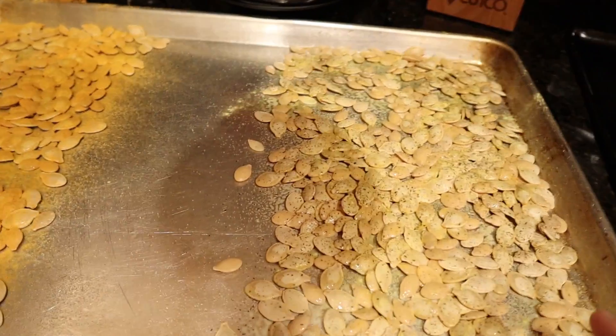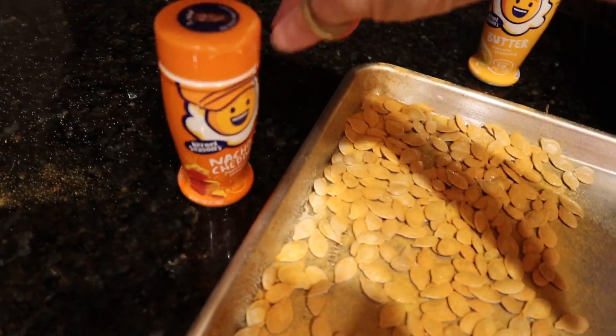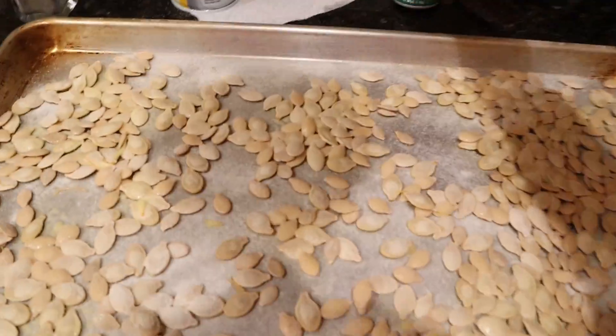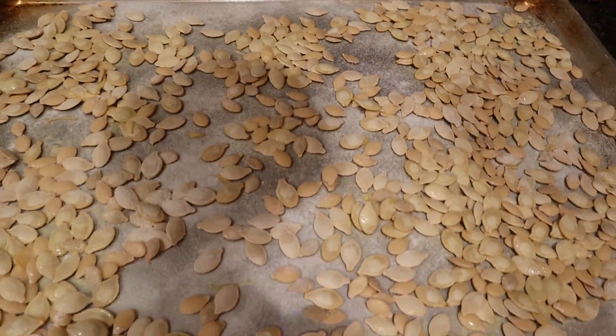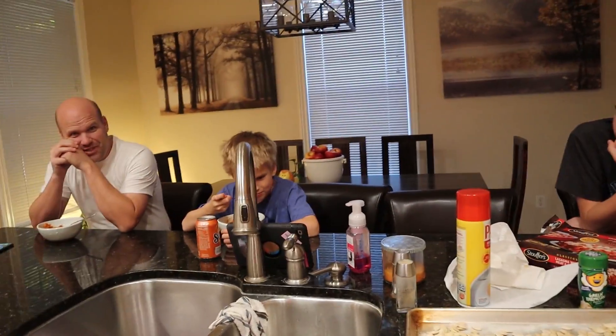I got the seasonings on the pumpkin seeds — they look pretty good. I went pretty heavy with the seasonings. We have butter with salt and lots of pepper, nacho cheddar with some salt, and a whole pan of garlic parmesan with salt as well. Hopefully it'll be good. Dad made some lasagna for dinner, so we're going to eat dinner and then do the pumpkin reveal. These are going in the oven, and then maybe we'll make some brownies and watch a movie.